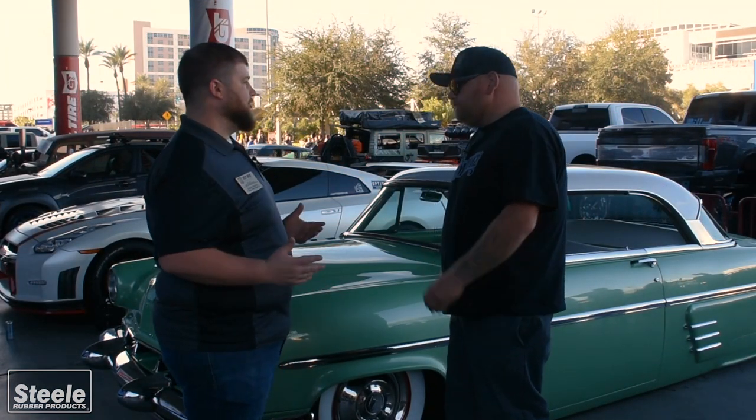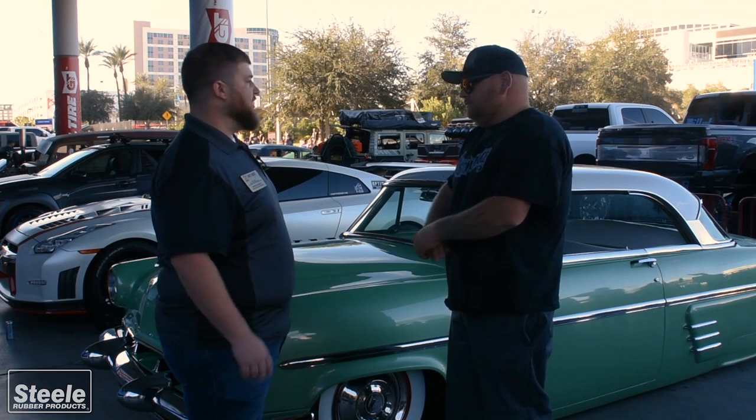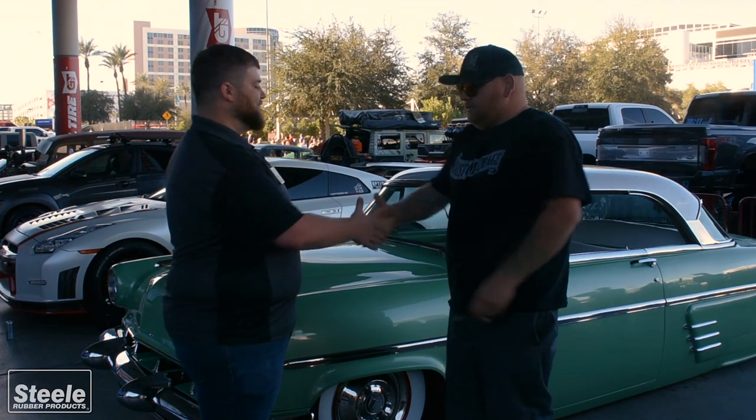The car looks great. Congratulations on getting into Battle of the Builders. Thank you. It's a good scene.